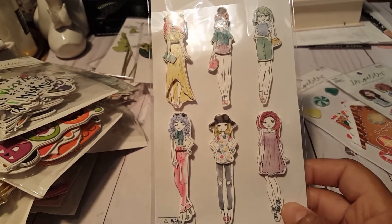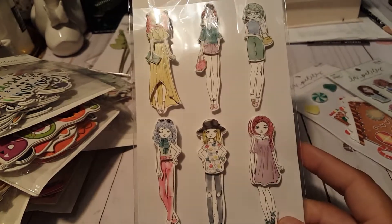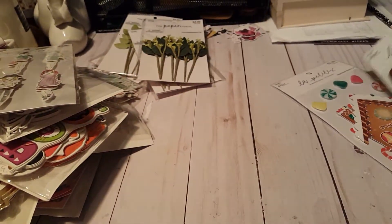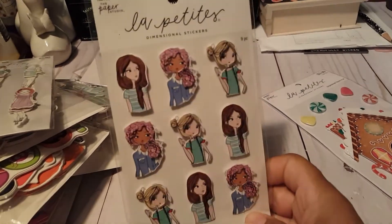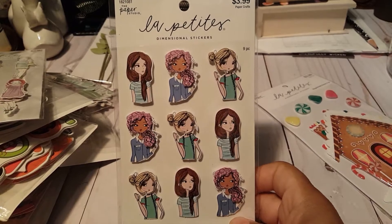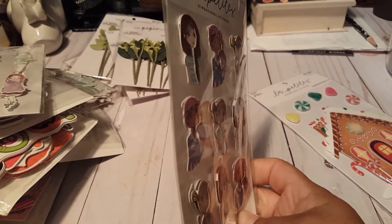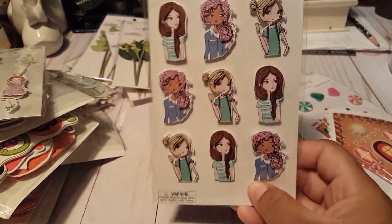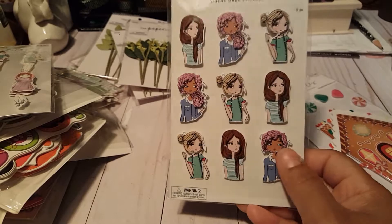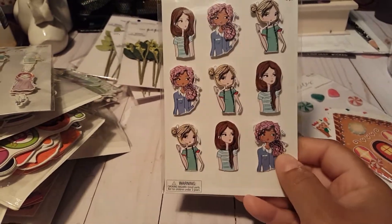I took them, and the one that had these hanging was empty. So I want to go back to see if I can find that one. And then I got these little girls here — dimensional stickers. You can see these are too cute. I love her — look at her curly pink hair! That is too cute.